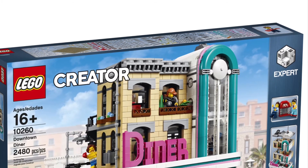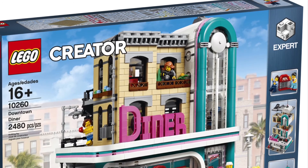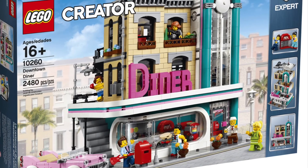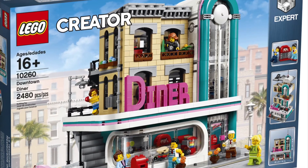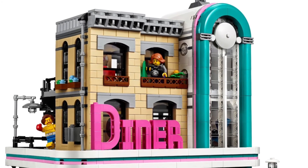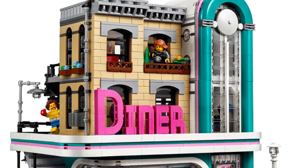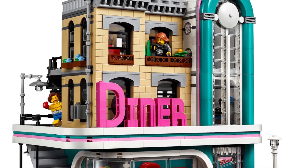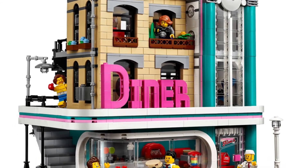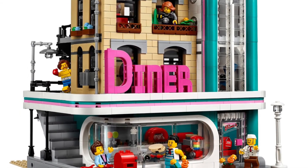The next one is set 10260, probably one of my favorite modulars if not my favorite — this is the Downtown Diner. When I first saw it I thought it looked so cool. The car looks great, the minifigures are good, and just that old-style look is really cool. I own this one and I really like the lettering. It's also one of the cheaper ones.